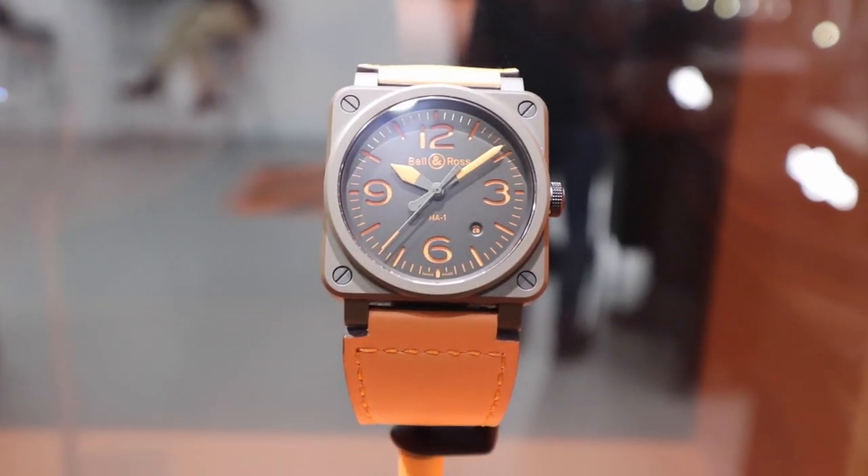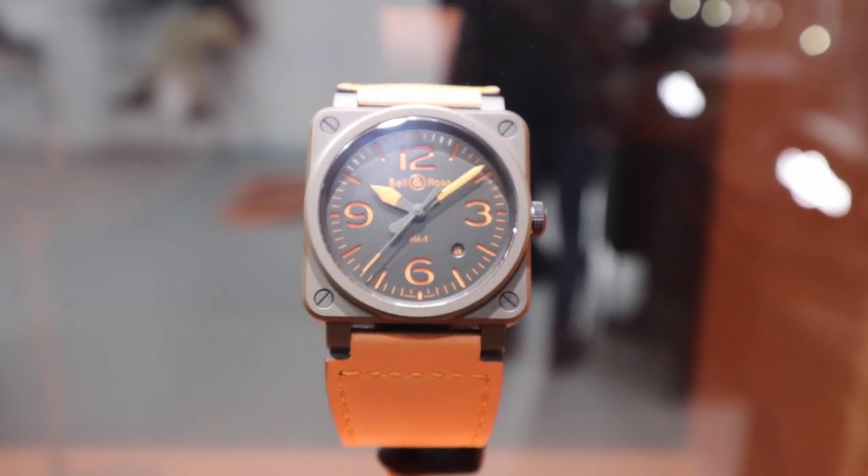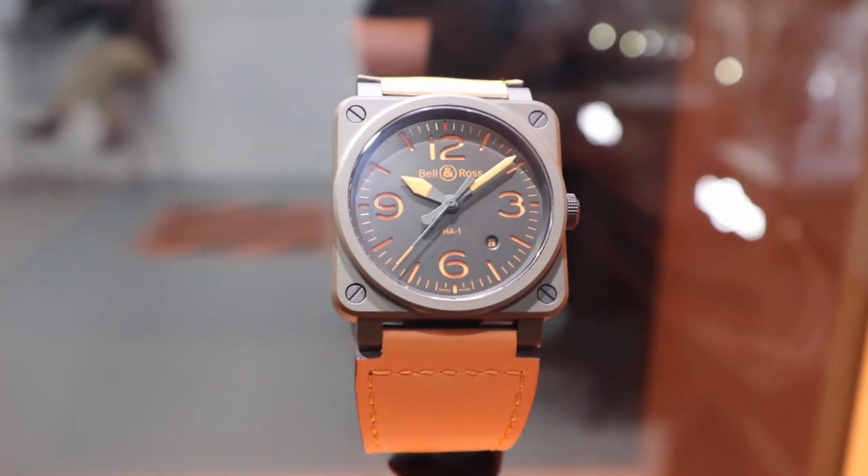Moving on to some of the highlights from this year's novelties — one that everyone talks about is obviously the MA1 with its very unique design. Can you give us a brief history of where the inspiration comes from and where you think it's going to be popular? The aviation world is our inspiration altogether.